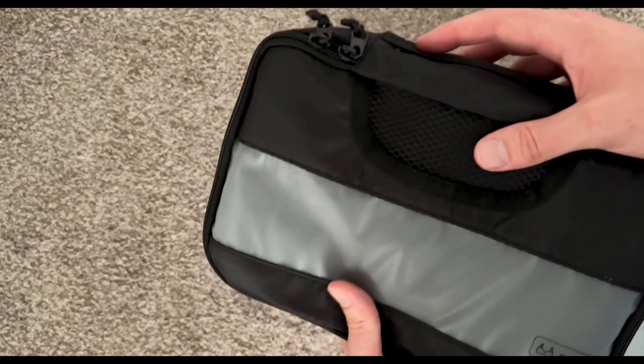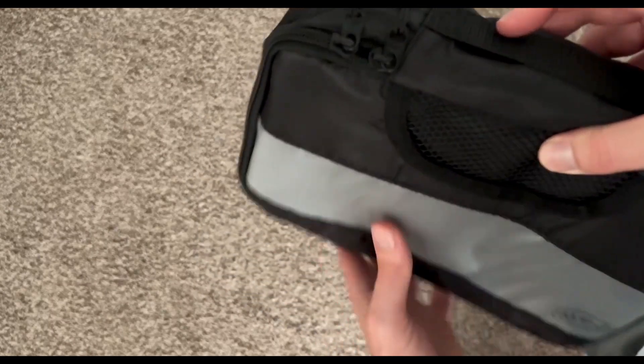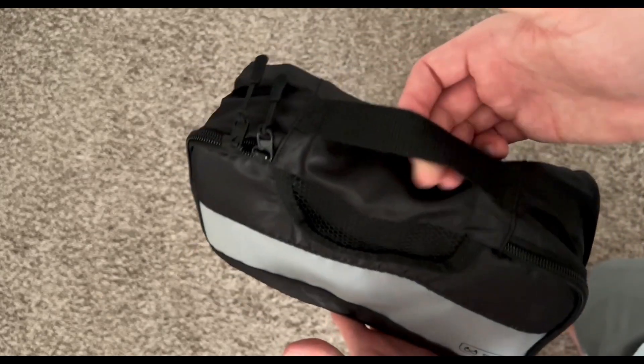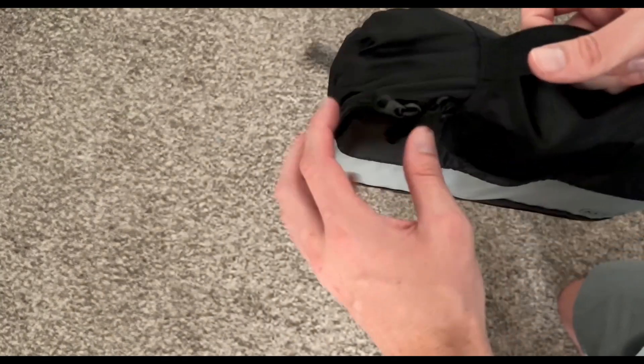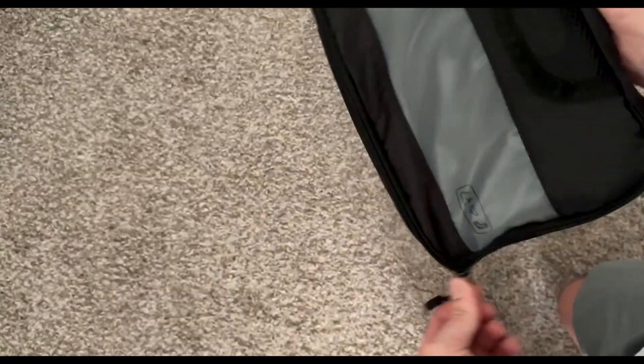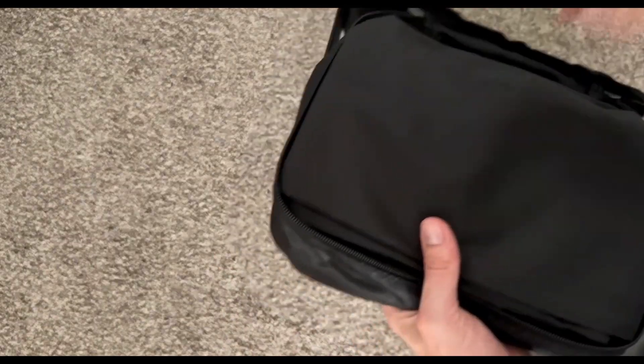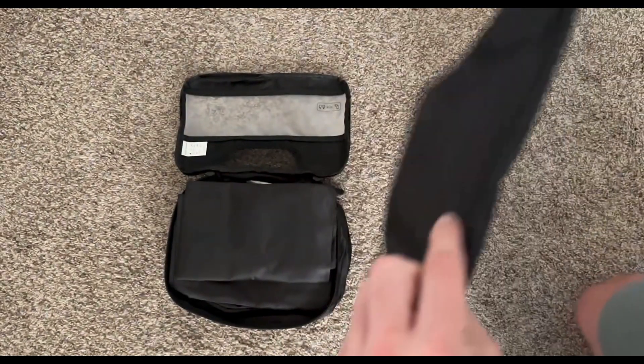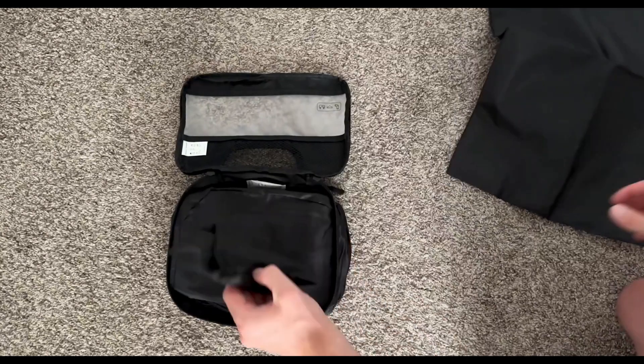The VECON Packing Cubes come in a set of 8, with different sizes to accommodate various items. They are made from durable and lightweight nylon fabric, which not only ensures that they can withstand the rigors of travel, but also adds minimal weight to your luggage. The zippers are sturdy and smooth, and the mesh top panels allow for easy identification of the contents.